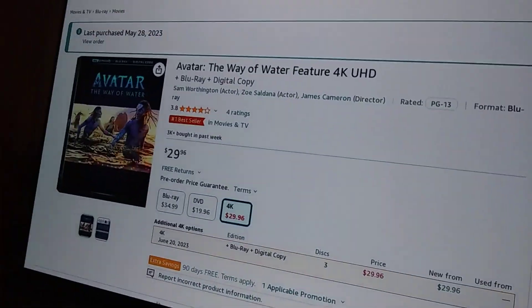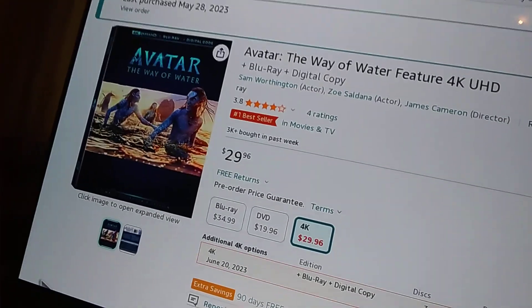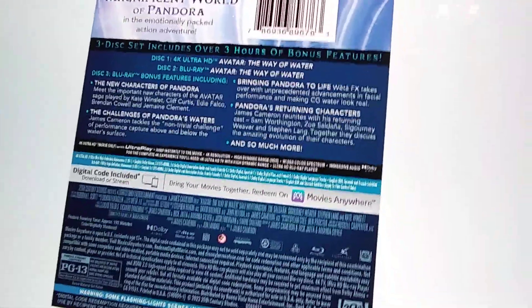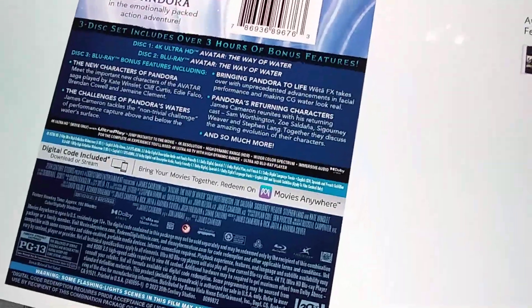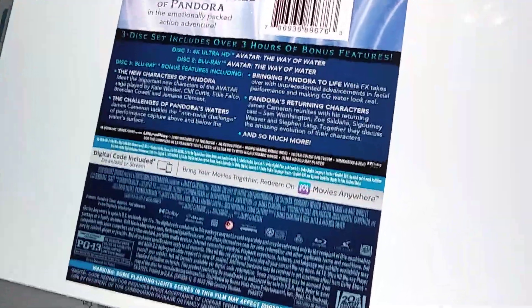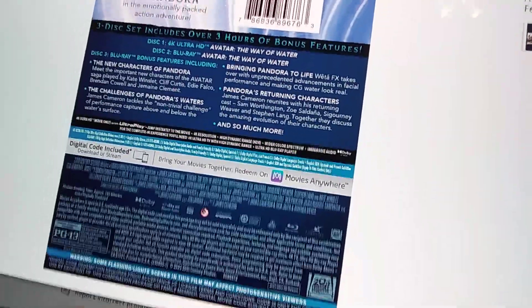Here's Avatar: The Way of Water — you can see the price on screen. Now for the features of Avatar: The Way of Water — pause it like last time if you want to read it yourself. It's a 3-disc set as well. Both of these 4K releases for Avatar 1 and 2 are titled the Ultimate Collector's Edition. Disc 1 includes the 4K version of the movie. Disc 2 is Blu-ray. Disc 3 is the Blu-ray bonus features, which includes the new characters of Pandora and the challenges of Pandora's water — tackling the challenges of performing in water while filming.